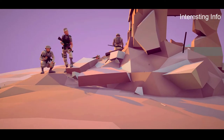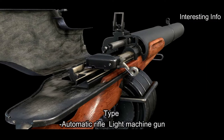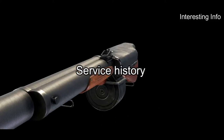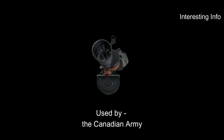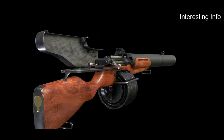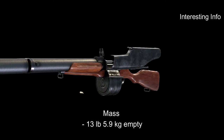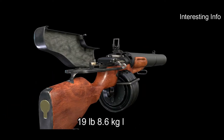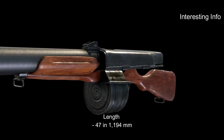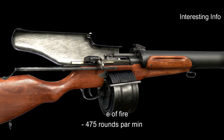The Huot Automatic Rifle is still used by the military today. Type: Automatic Rifle, light machine gun. Place of origin: Canada. Used by the Canadian Army. Designer: Joseph Alponce Huot. Designed 1916. Mass: 13 pounds (5.9 kilograms) empty, 19 pounds (8.6 kilograms) loaded. Length: 47 inches (1,194 millimeters). Rate of fire: 475 rounds per minute.